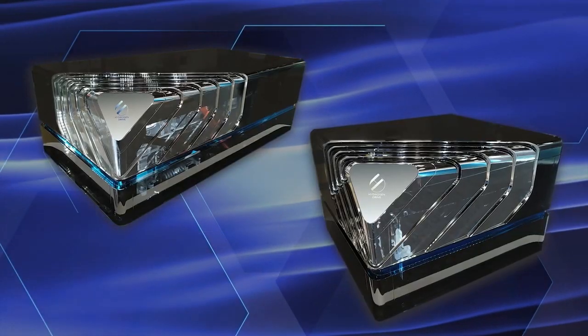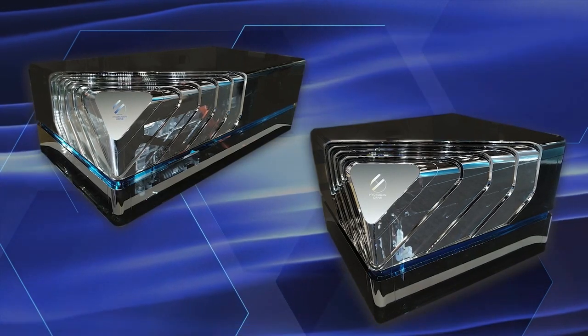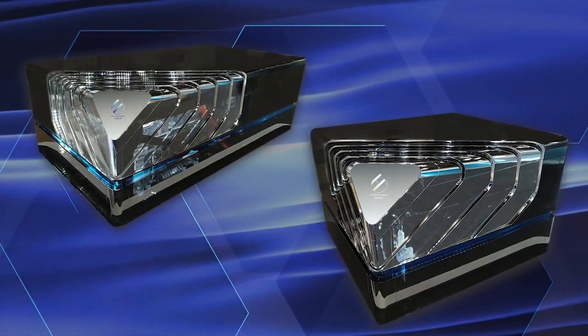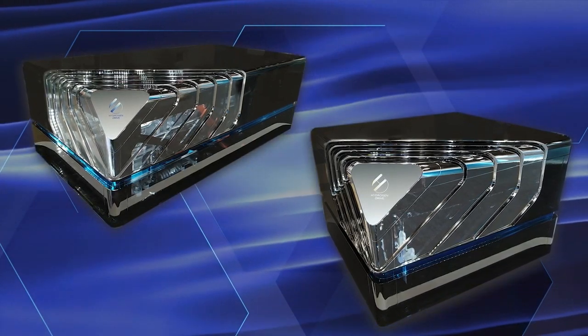This FC module is developed for a wide range of applications, not only automotive applications such as buses and trucks, but also non-automotive applications including railway, marine, and stationary.